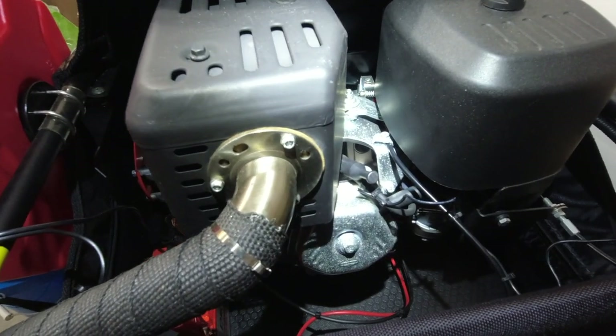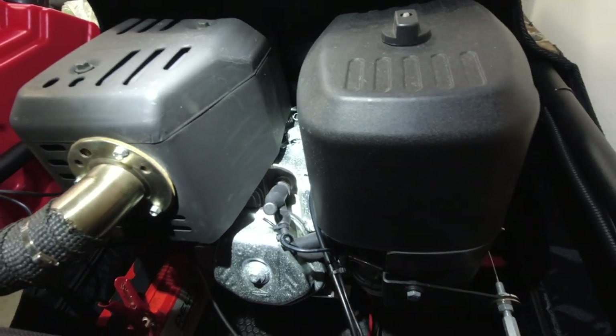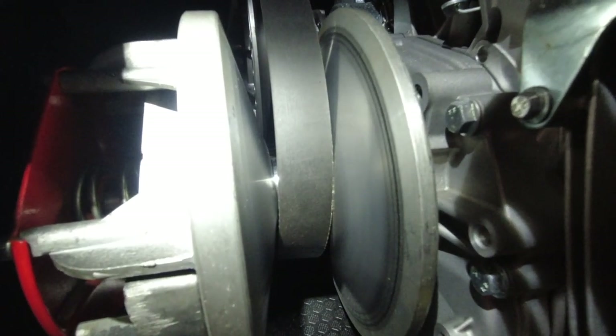Number four: the snow dog has an engine that's technically just a snowblower engine — it's easy to maintain. Carburetor work is easy on the engine and it's easily replaceable. If this engine ever goes out, you just buy another snowblower engine. It's not a big deal — you can find them anywhere.